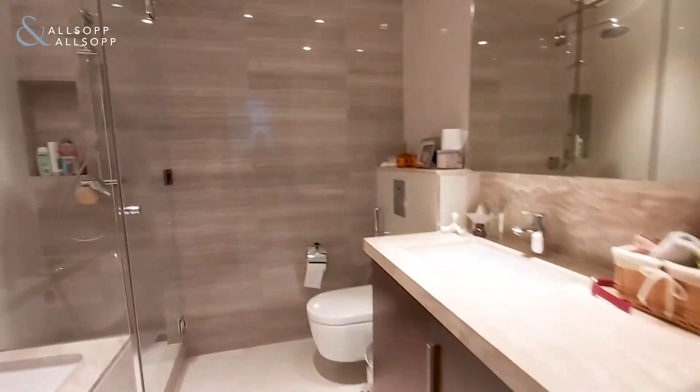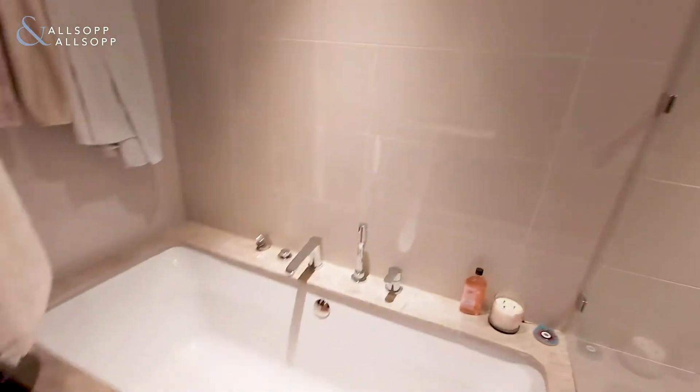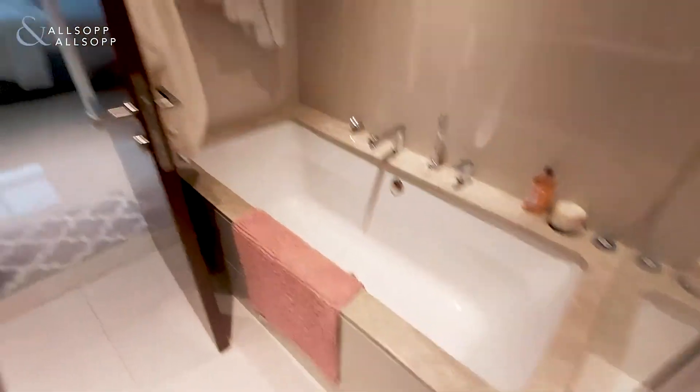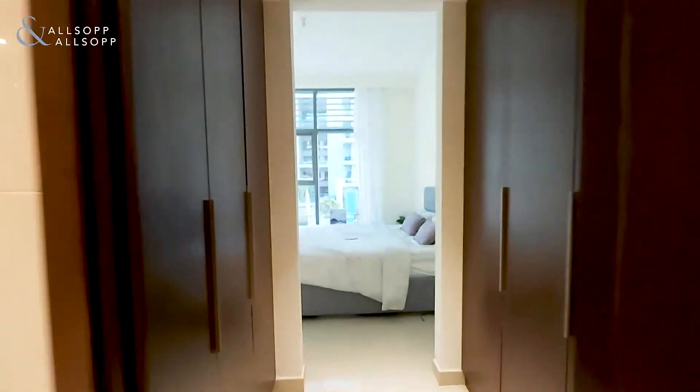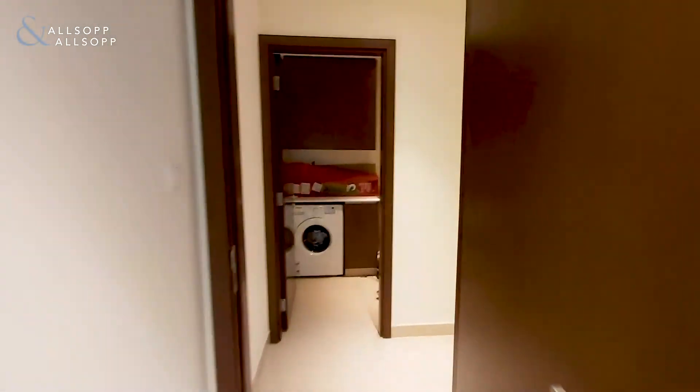The four-piece en suite with a stand-alone shower and great size bathtub. If you have any further questions on this property, please feel free to contact me on 055-3395-402.